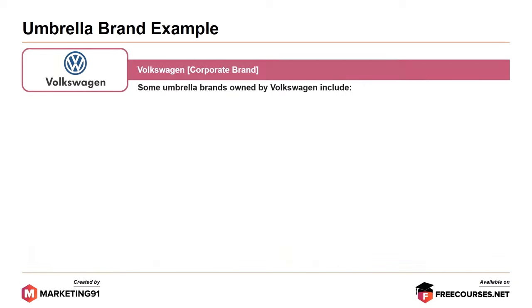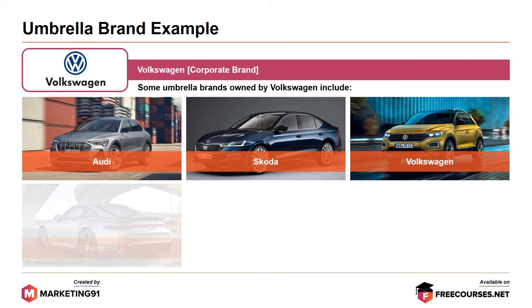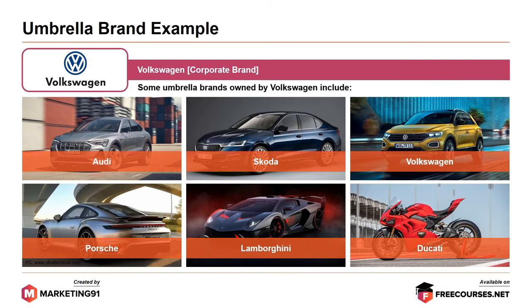Moving on to our next example of Volkswagen. Volkswagen is a corporate brand and some umbrella brands formed by Volkswagen include Audi, Skoda, Volkswagen, Porsche, Lamborghini, and Ducati. Again, this is an indicative list.